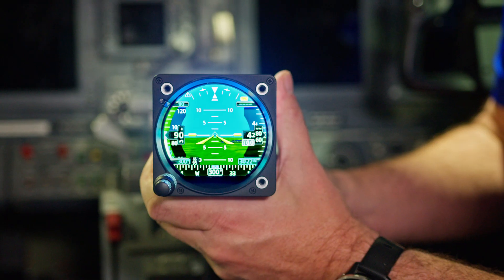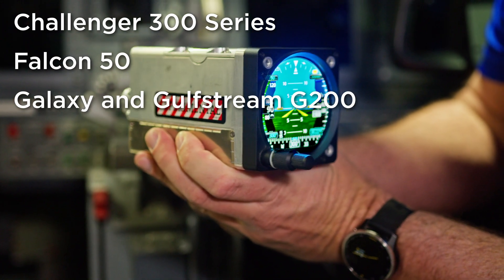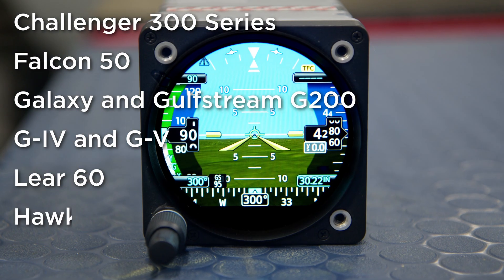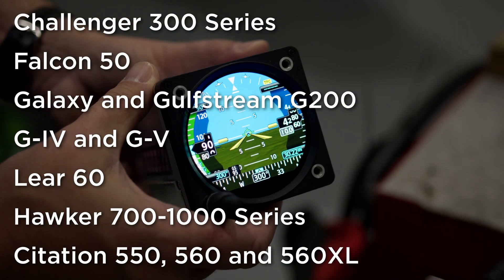The STC covers Challenger 300 series, Falcon 50s, Galaxy and Gulfstream G200s, G4s, G5s, the Lear 60, Hawker 700-1000 series aircraft, and Citation 550s, 560s, and the 560XL.